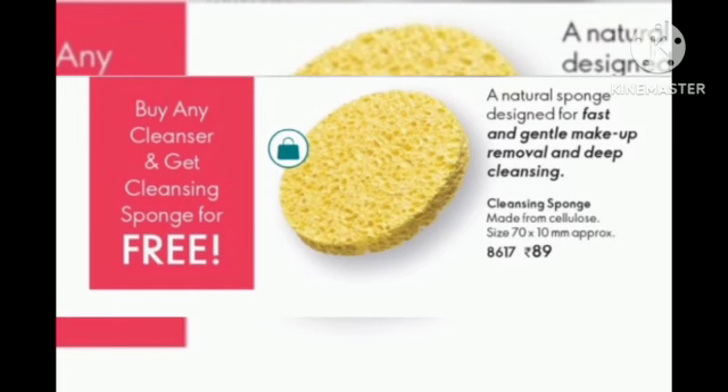In the month, when you are doing cleansing, you can use this cleansing sponge for free. If your baby's skin is soft, you can use it very softly. You can feel a very long-lasting effect.